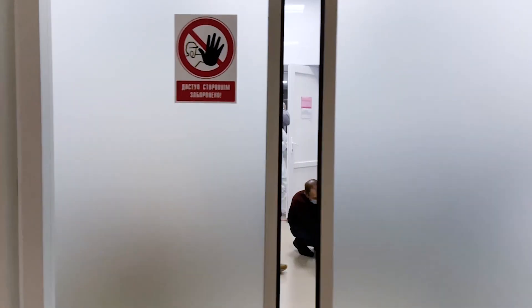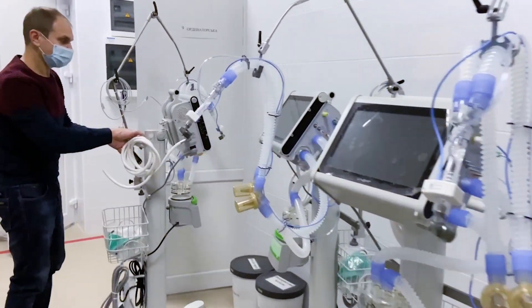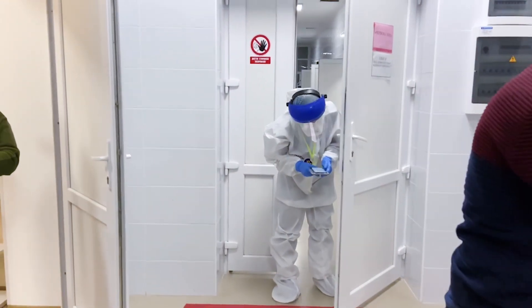The COVID-19 pandemic emphasized the importance of high-quality hospital ventilators and demonstrated that there is a lot more to ventilation than just pumping air into a patient's lungs.